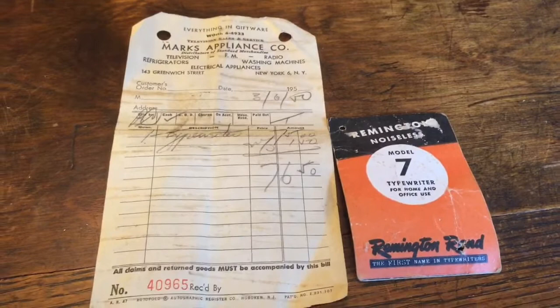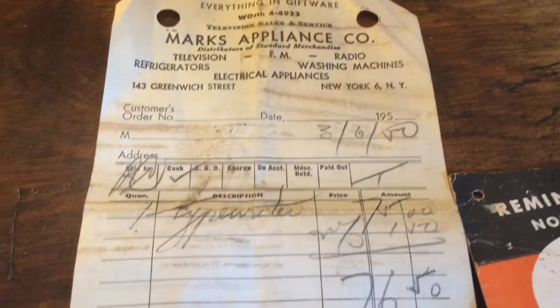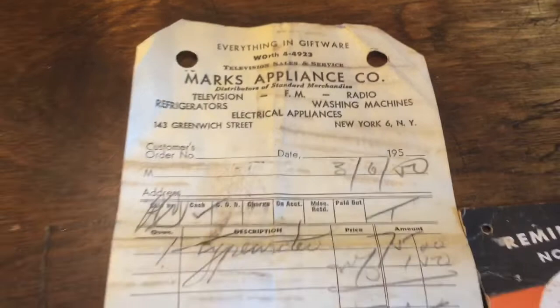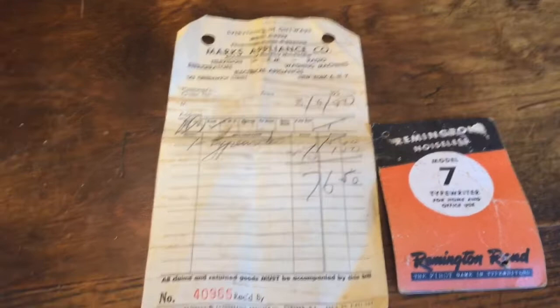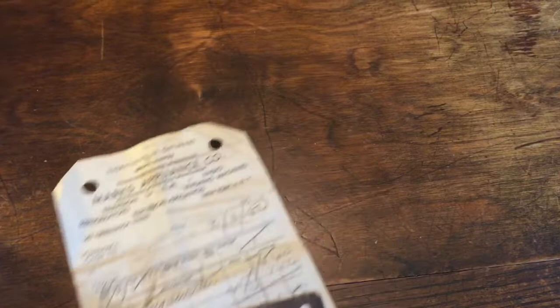So I showed you the typewriter and I wanted to show you this — the receipt and the original hang tag from that typewriter. It's a Remington Model 7 typewriter, and you can see the receipt is dated March 6th, 1950. This typewriter was a grand total of $76.50 from Mark's Appliance Company on Greenwich Street in New York. I thought it was really cool that the receipt and everything was still with it. And $76 in 1950 was a lot of money — this was kind of the laptop computer of its era.